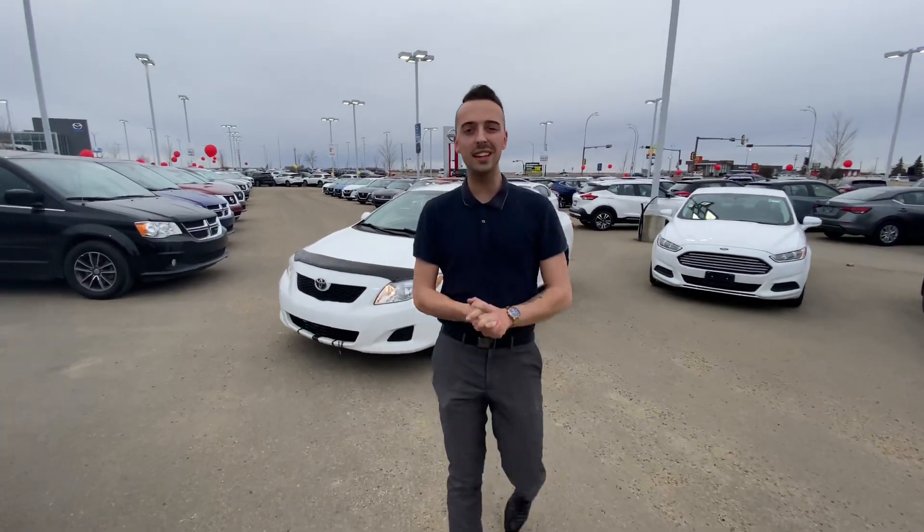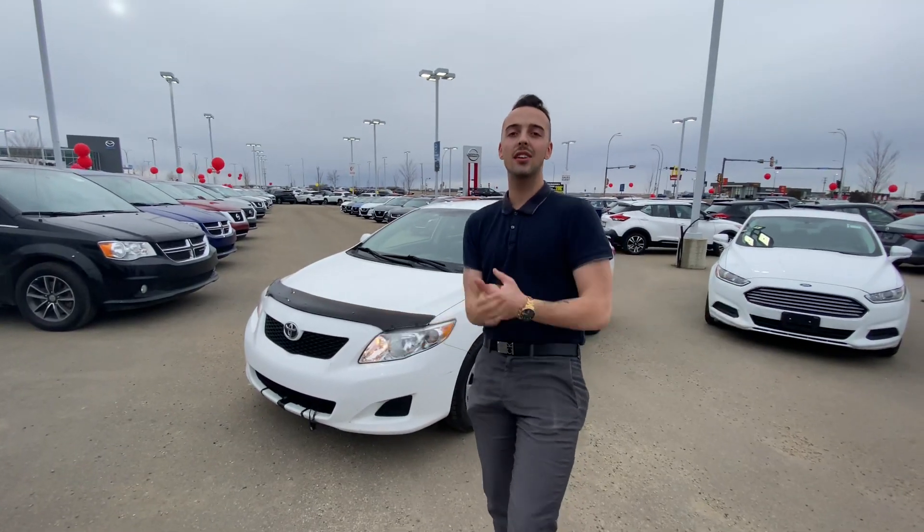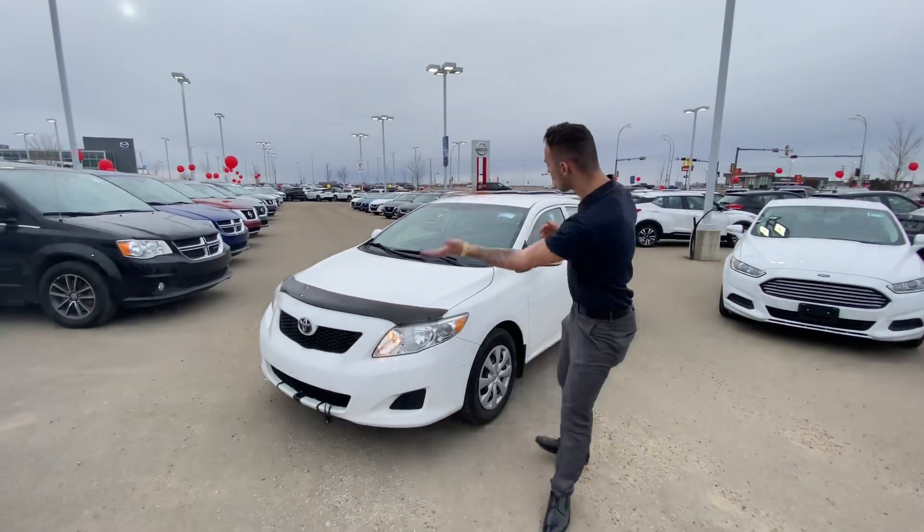Hello, Austin here with LA Nissan. I just wanted to step in front of the camera, put a face to the name, so you know exactly who's working for you here at our store. I'm going to show you that beautiful 2009 Toyota Corolla that you're interested in.